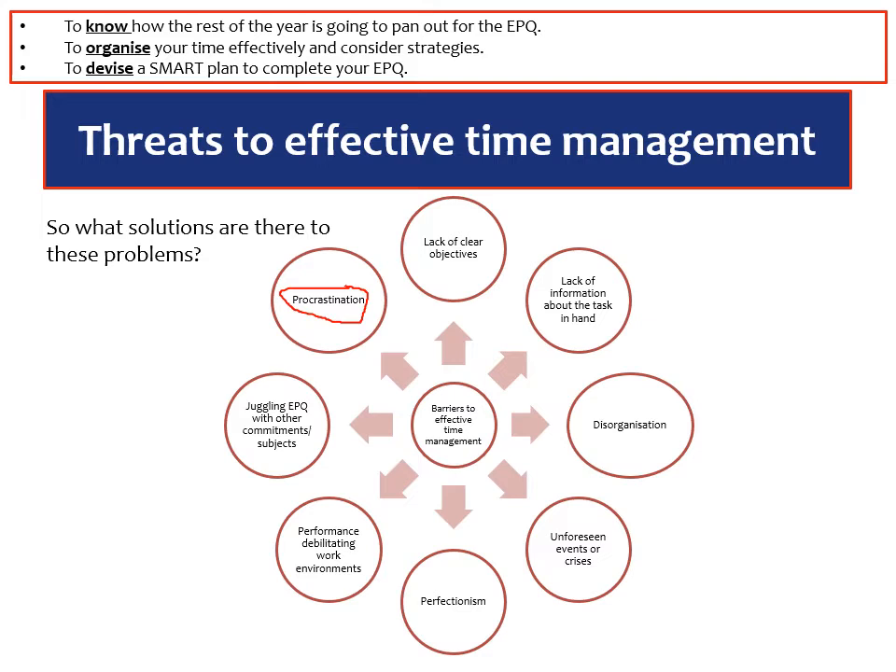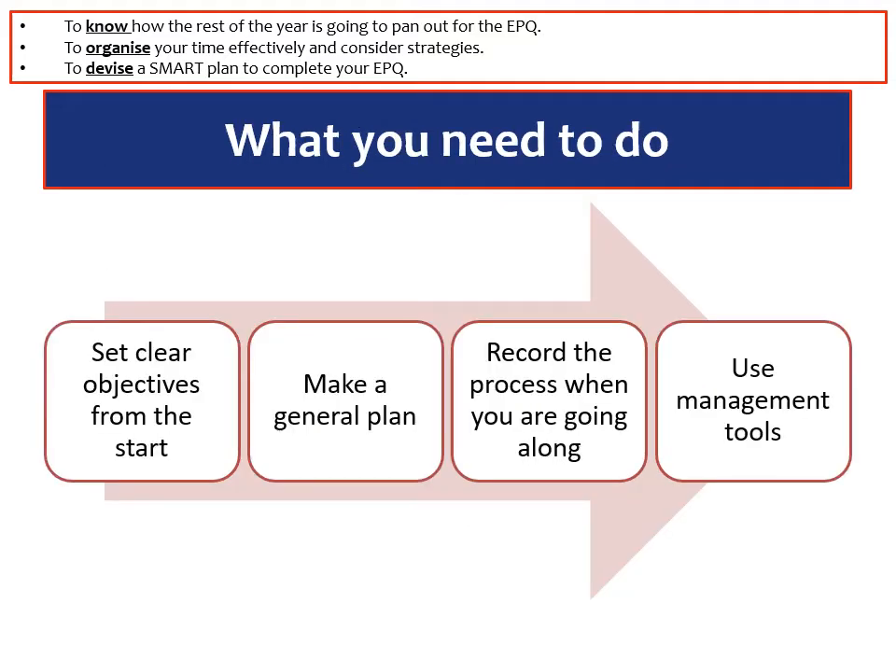That isn't necessarily a problem, but we need to manage it effectively by building in times during a day where we can be working and then have time where we can procrastinate effectively. The advice we give for the EPQ — and again this is applicable for other subjects at A-level — is to follow four different steps: firstly, set clear objectives from the start; make a general plan as to what we're doing; record the processes as we go along; and effectively use management tools to make sure that we're not procrastinating and that we are sticking to the general plans that we've made.